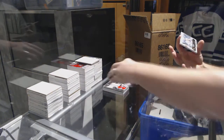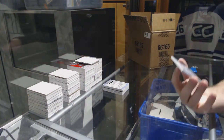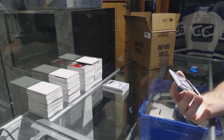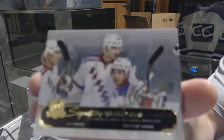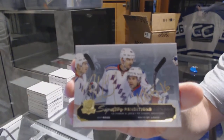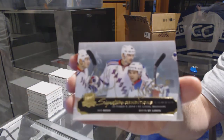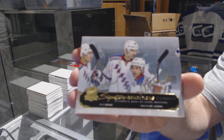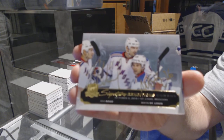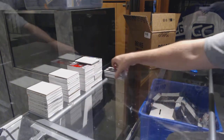Wow, that's a nice pack — a signature renditions combos for the New York Rangers, Rick Nash and Marty St. Louis. Signature renditions dual autograph, Nash and St. Louis. Wow, that was a nice all-the-way-through pack.